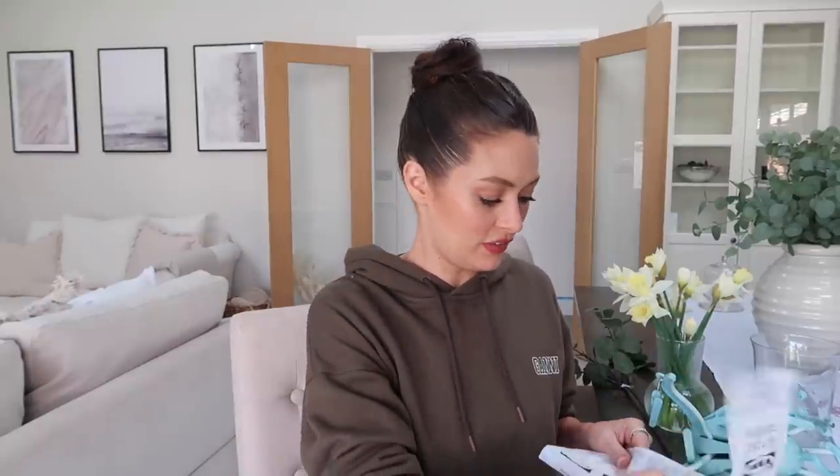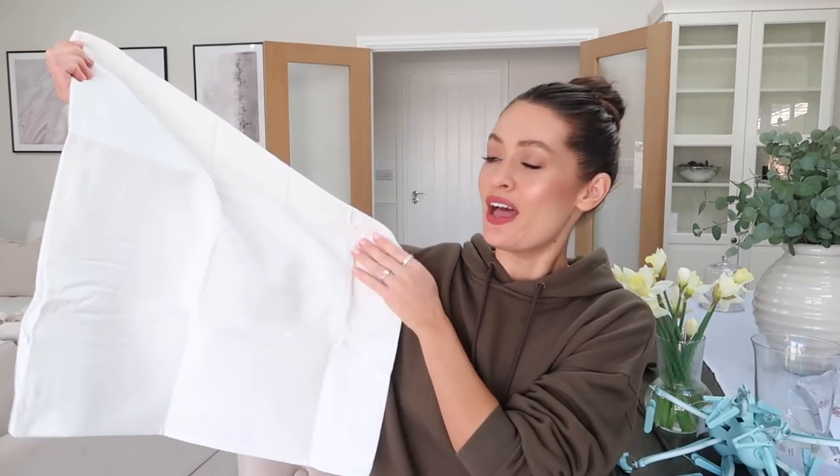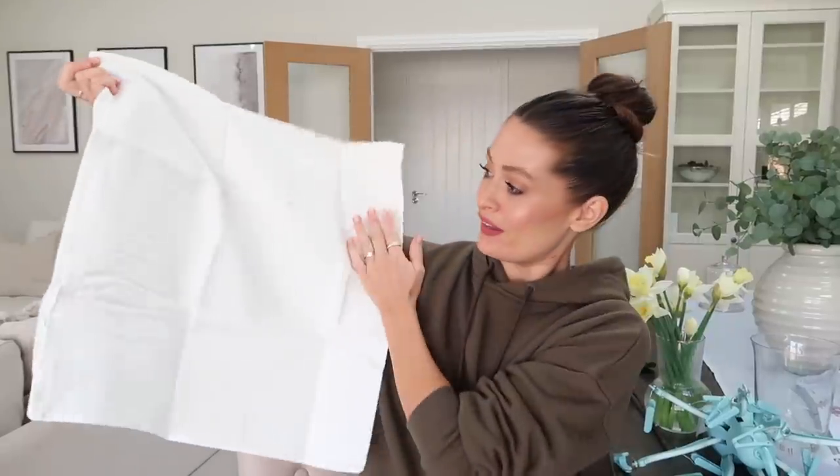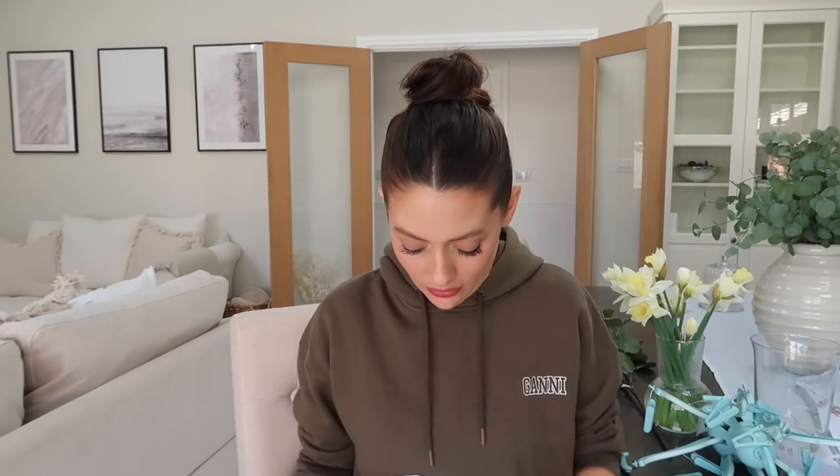I also got some cushion covers but stupidly I got 50 by 50, which is what I thought the big ones on our bed were. But I think that they're too small - the ones we've got might be 60 by 60. So they're too big for the small ones and too small for the big ones, kind of in between the cushions I've got. That's a bit of an annoying one, but I'll find somewhere to put them - I'll probably pop them on the sofa.